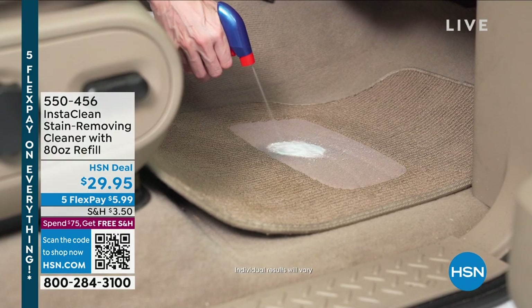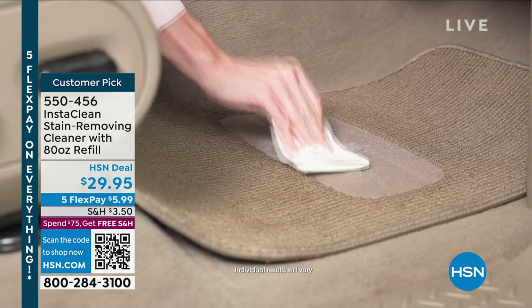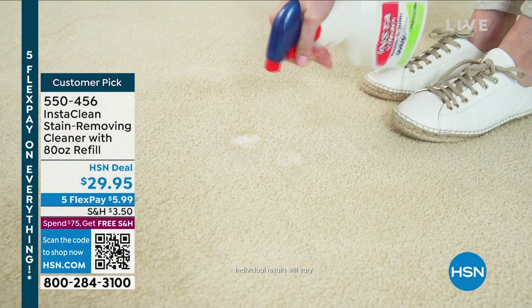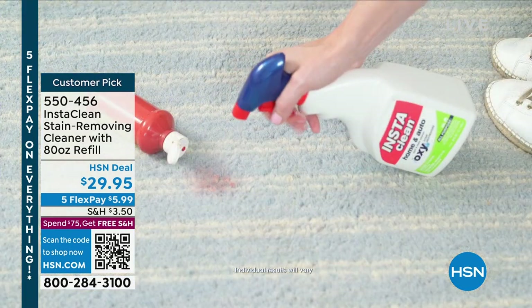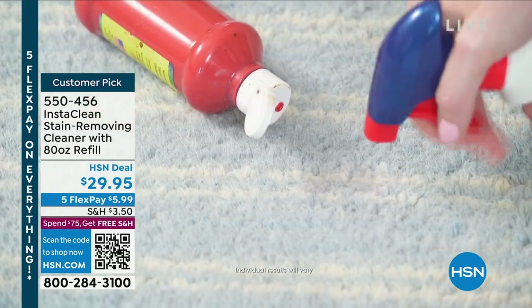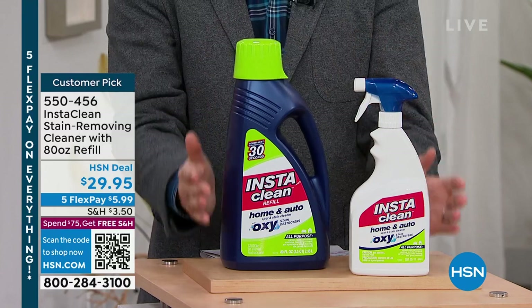We're going to recreate these demonstrations live right now in the studio. You don't need to wear gloves, you don't have to worry about it hurting you. You spray it and the stain vanishes instantly and permanently. It's deodorizing as well. If you have puppies or pets at home, you'll love what this is going to do.